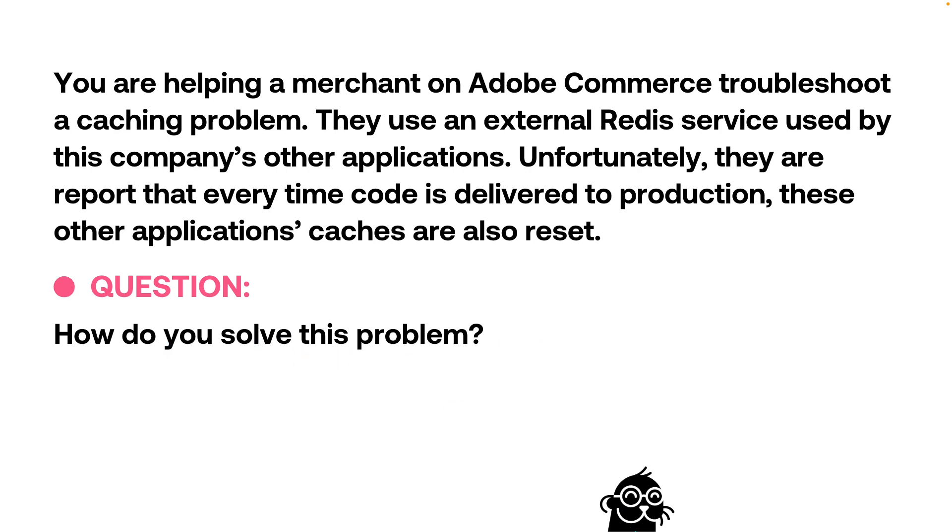We have three different answers. Be thinking right now how you would resolve this problem, and ideally drop in a comment below, because I would love to hear if you have other ideas beyond what I'm presenting here.